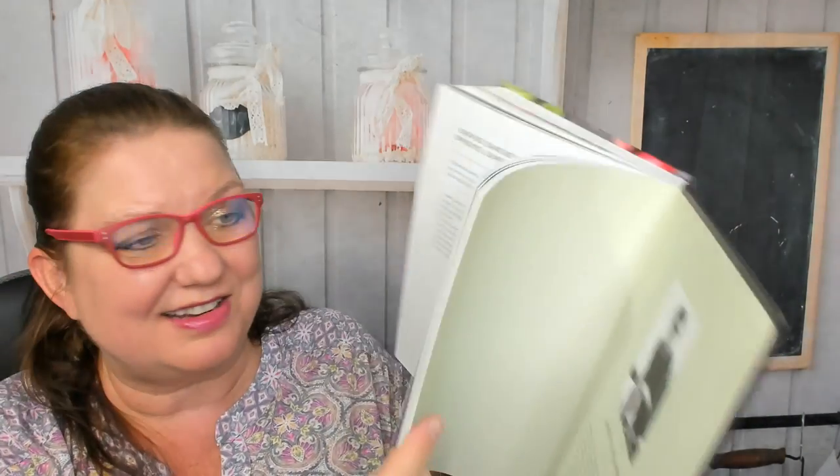Crispy shallots and shallot oil. Green shallots baked with kumte. Here's a sorrel baked omelette with sorrel, dill and toasted fenugreek. Is this a vegetarian cookbook? I'm not seeing meat. Sprouted chickpea croquettes with yogurt, tahini and coriander. Squash blossoms with quesadillas. Sunchokes — shaved sunchoke salad with sunflower sprouts, sunflower seeds and manchego. That was a tongue twister!